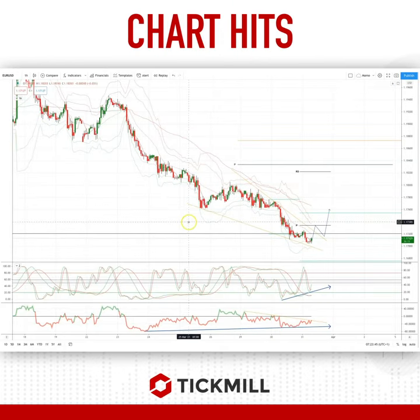Morning traders, Patrick Munley here with another Tickmill chart. I want to draw your attention this morning to a developing opportunity in the euro dollar around the intraday hourly time frame.